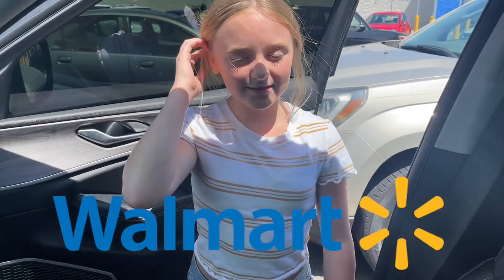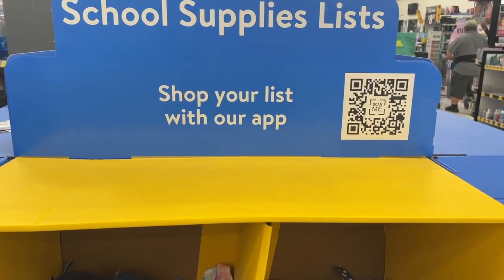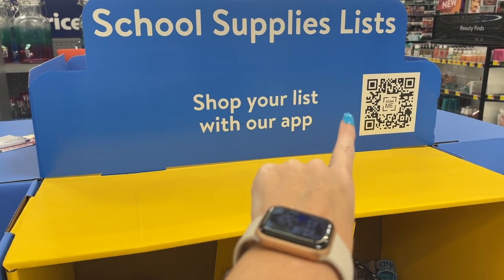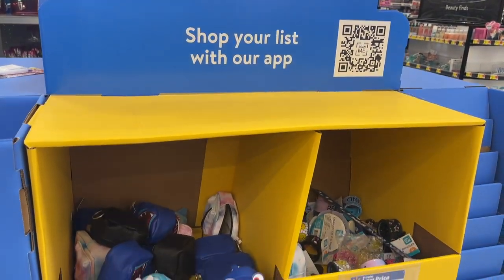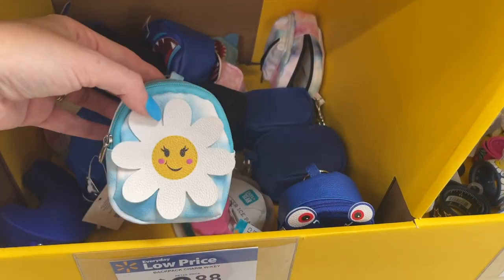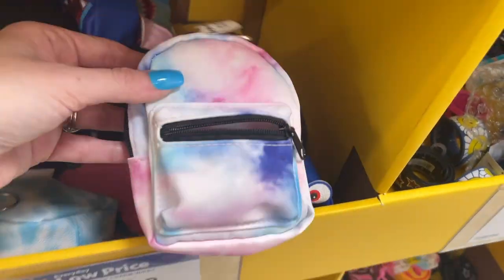Some back to school shopping — yes! She loves school supply shopping just like me. At Walmart, it's pretty cool how you can scan a little barcode to find your school's supply list.